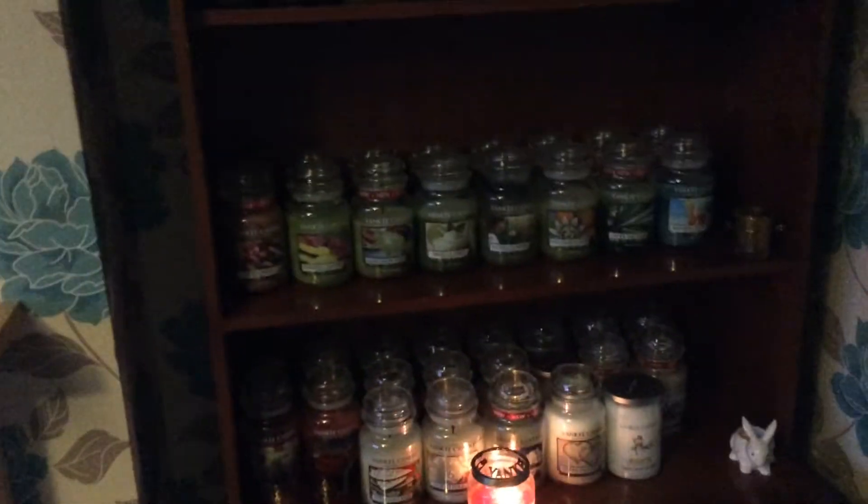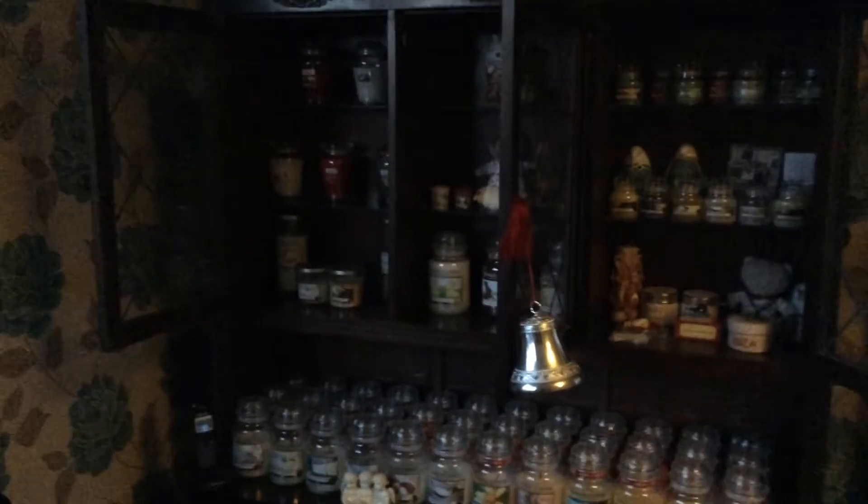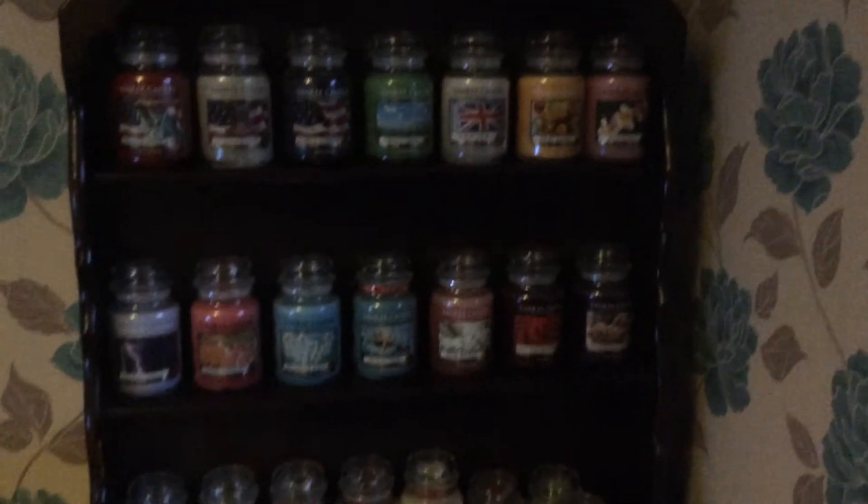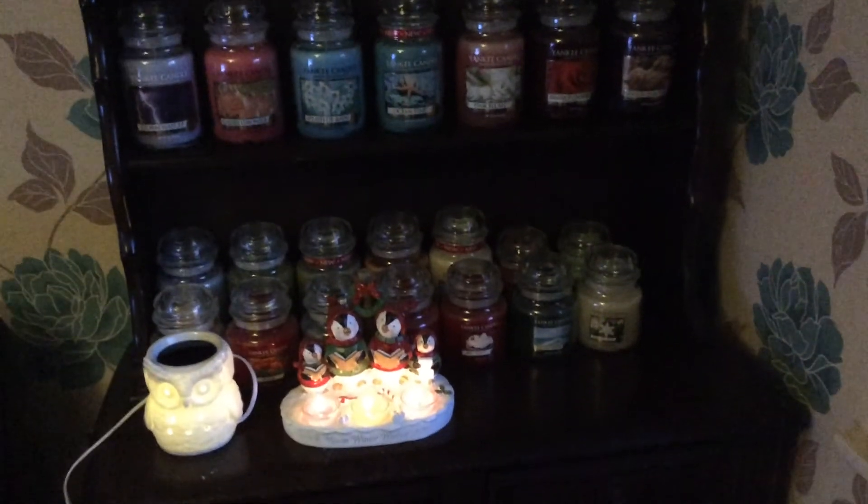And then obviously my large jars and my mediums — so there you go. That's my sort of up-to-date collection. I absolutely love them. I hope you enjoyed that, because this is all my jars.